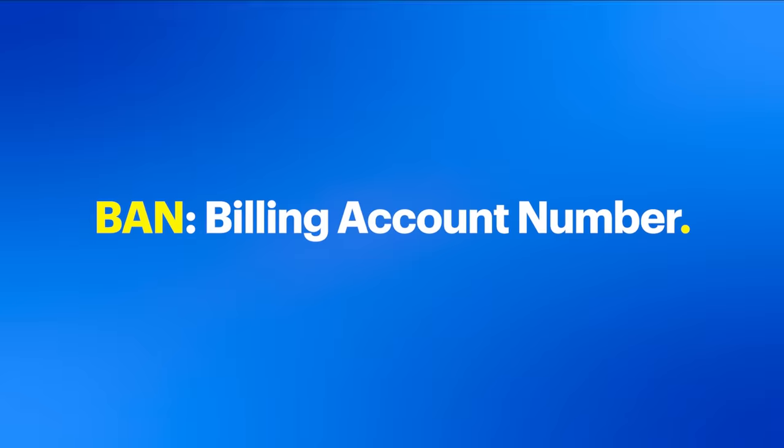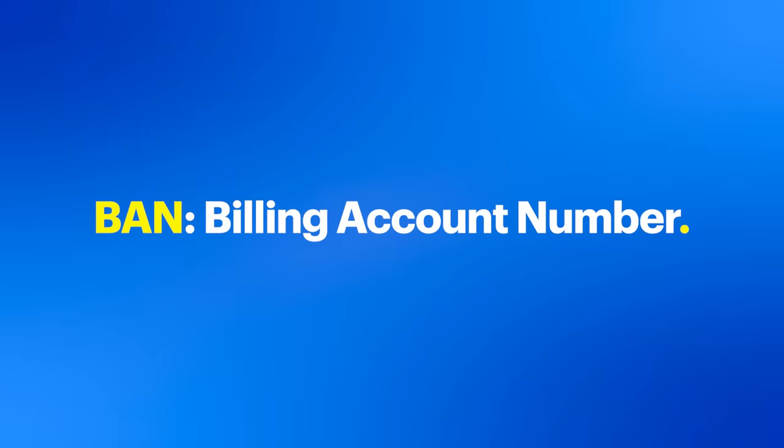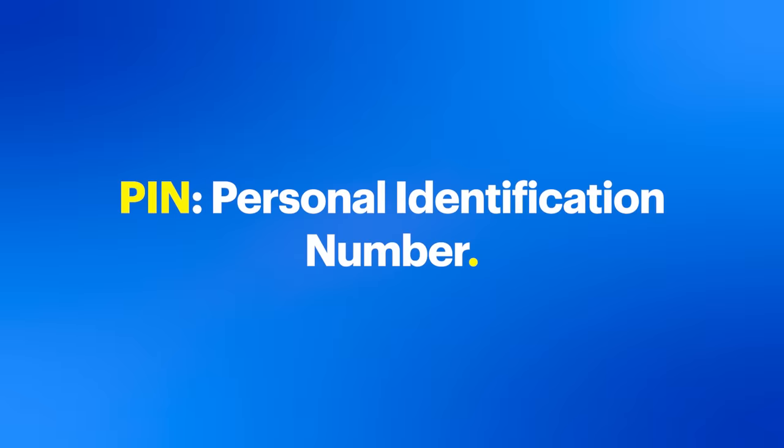First things first, you'll need to provide some basic information: your customer billing account number, or BAN, the phone numbers you're switching over, and your personal identification number, or PIN, from your current carrier. It's crucial to have these details accurate to ensure a smooth transition.